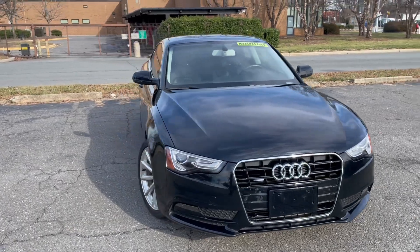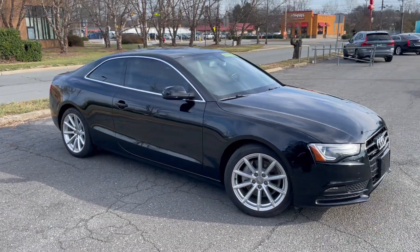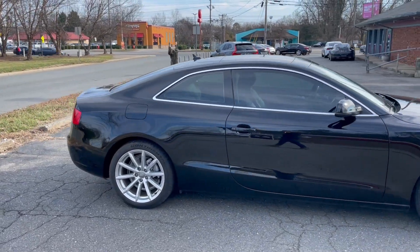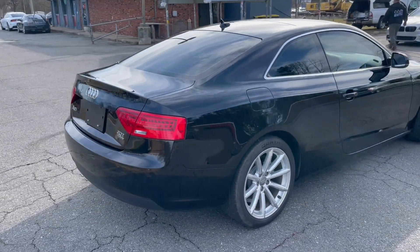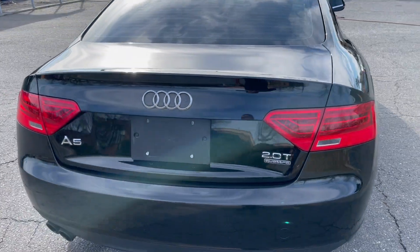For more information and details about this beautiful Audi, contact Carolina Auto Imports at 704-599-2020, or reach us online at www.CarolinaAutoImport.com.